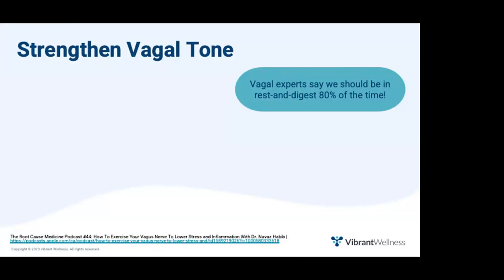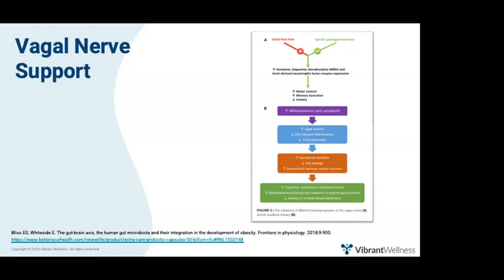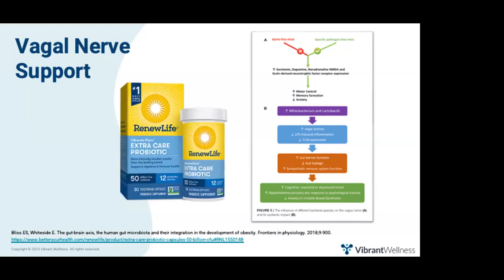In fact, vagal nerve experts say we should be in rest-and-digest 80% of the time. You can strengthen vagal tone and bring blood flow back to the digestive organs with deep diaphragmatic breathing, gargling, singing, and humming. If patients aren't great at mind-body techniques, they can also take a supplement to support vagal activity. A 2018 paper provides evidence that the vagal nerve can be activated by non-pathogenic bacteria such as Lactobacillus lactis and Bifidobacterium. A keyword search found Ultimate Flora Extra Care 50 Billion by Renew Life as a top result containing both.